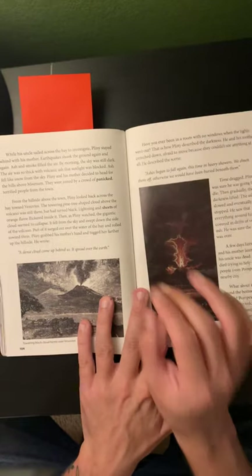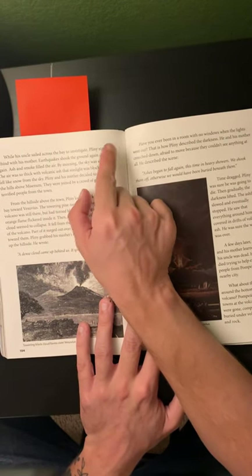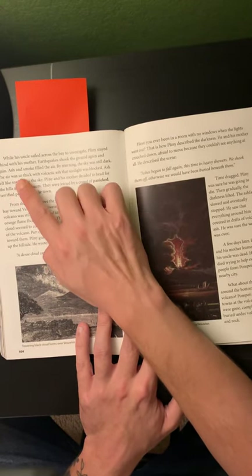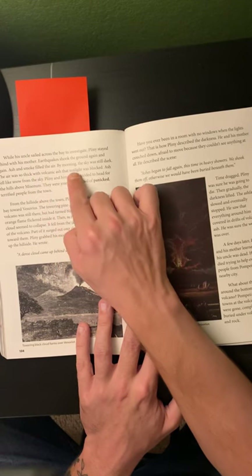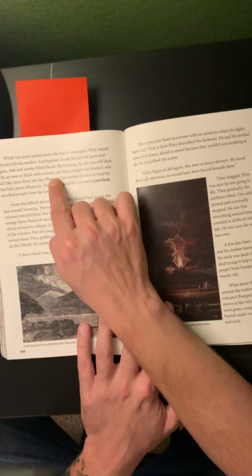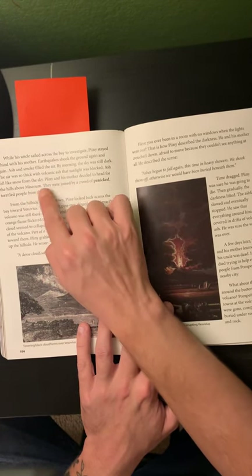Page 104. While his uncle sailed across the bay to investigate, Pliny stayed behind with his mother. Earthquakes shook the ground again and again. Ash and smoke filled the air. By morning, the sky was still dark. The air was so thick with volcanic ash that sunlight was blocked.